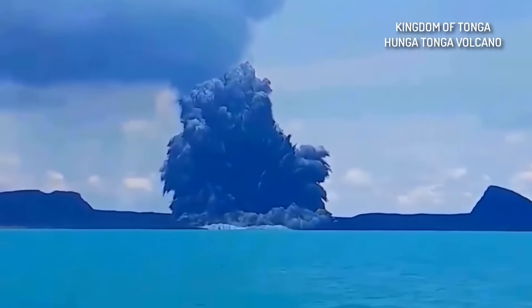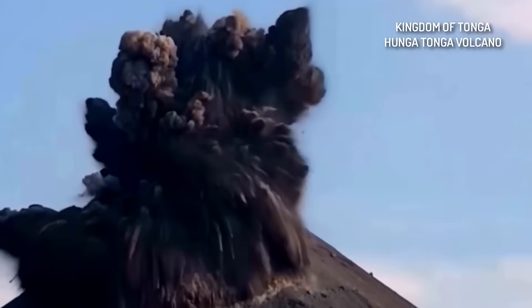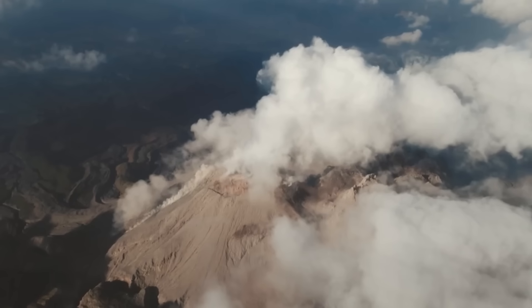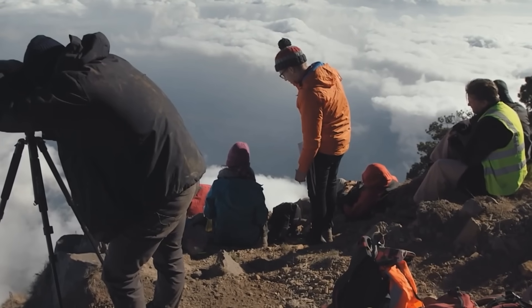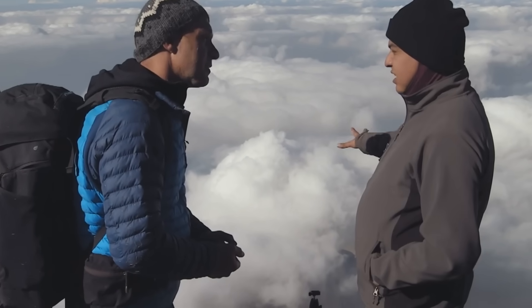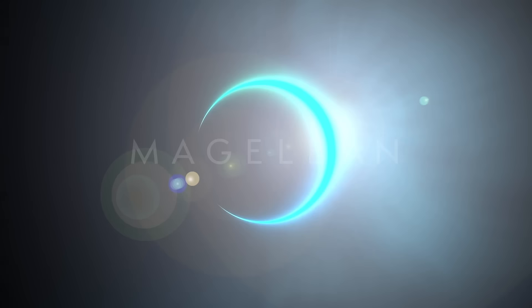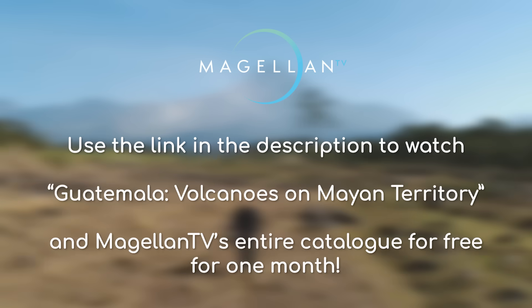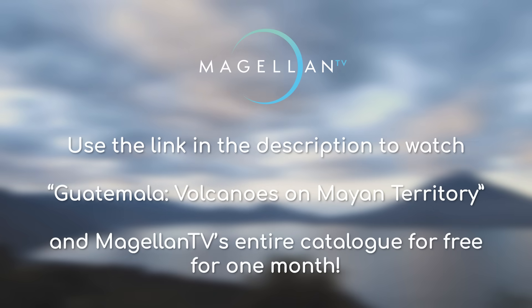If you want to know more about other volcanoes around the world, MagellanTV has some great documentaries. One that I enjoyed is called Guatemala Volcanoes on Mayan Territory, where they talk about the Santiago Volcano, which despite its size, has only existed for the last 100 years due to its constant eruptions. What impresses me so much about volcanoes is how they can rise up for thousands of metres above the surrounding landscape — just look at this view from the top, breathtaking. MagellanTV is a subscription streaming platform containing over 3,000 documentaries, with more being added weekly, covering topics like space and science. You can watch it for free for a month using my link in the description.